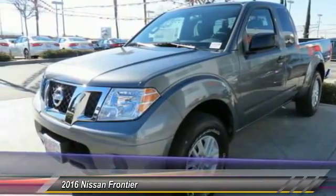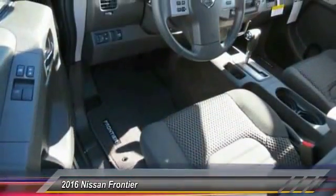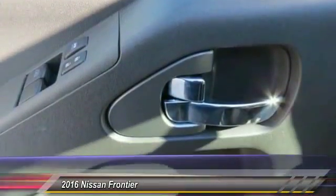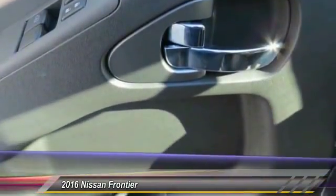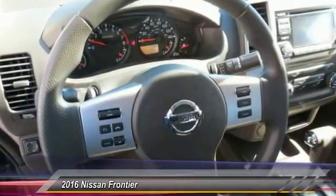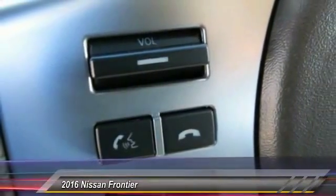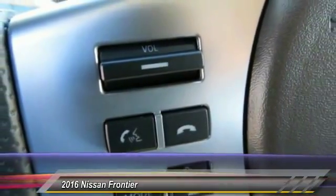This vehicle has less than 100 miles. Here are some of this vehicle's great options: anti-lock braking system, traction control, Bluetooth wireless data link for hands-free phone, air conditioning, front power steering, aluminum wheels, cruise control, AM-FM stereo radio, power door locks, and bucket seats.